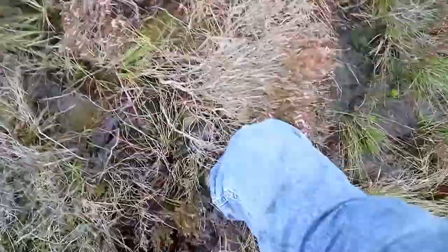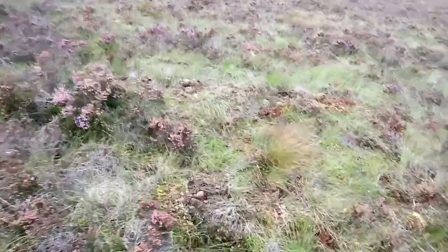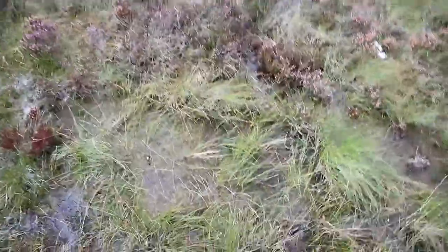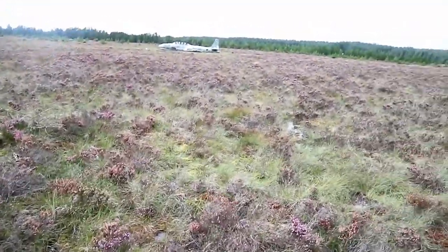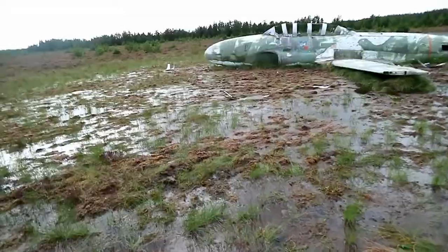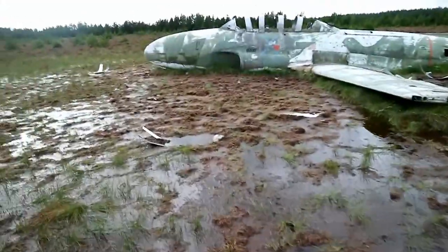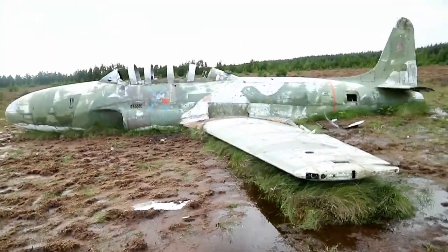If you do come and investigate this, the ground — when I say boggy, I mean really, really, really boggy. You definitely need some form of waterproof footwear. It's quite high so I'm taking my time. Don't rush — this ground is absolutely sodden, it's like a swamp.